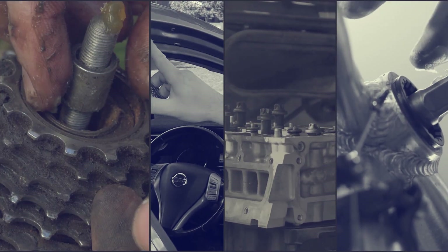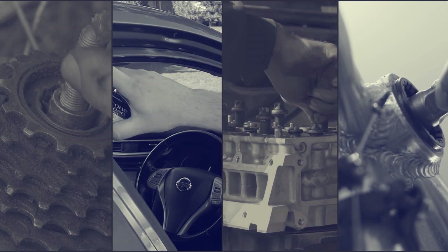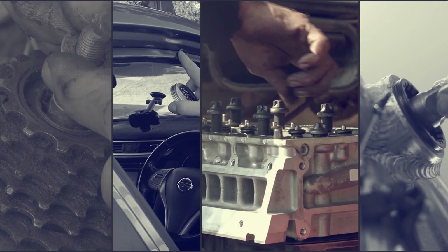Applying the grease is a breeze. Whether manually or through centralized systems, you'll experience seamless lubrication in no time, with minimal maintenance required.